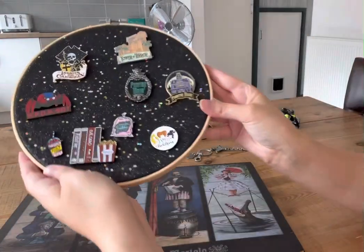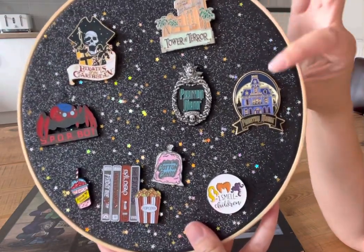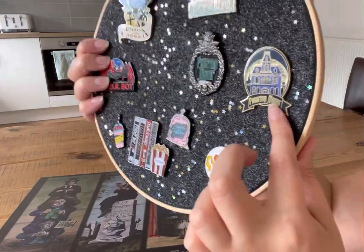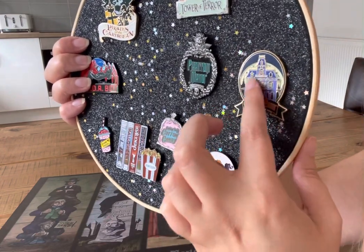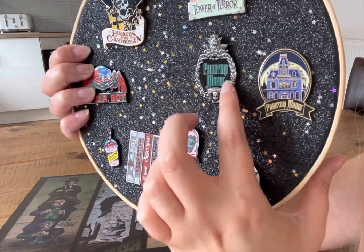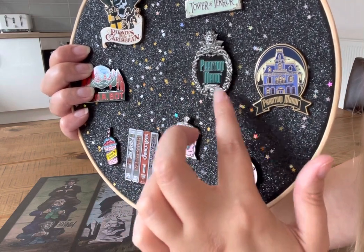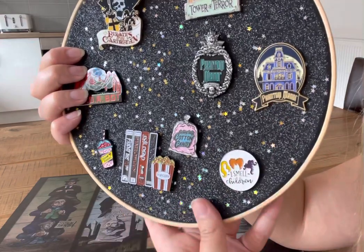The next thing I'm going to show you is my pin badges. This first one I got the first time I went to Disneyland — it's just the classic Phantom Manor, you can see the actual building. The second one is the little plaque from the gravestone saying 'Phantom Manor' with all the detailing, and I picked this up on my most recent trip to Disneyland Paris. So I now have two pin badges.